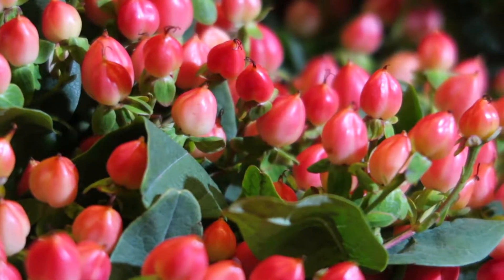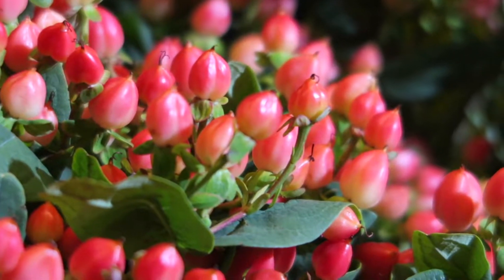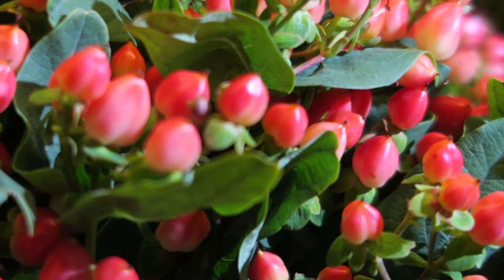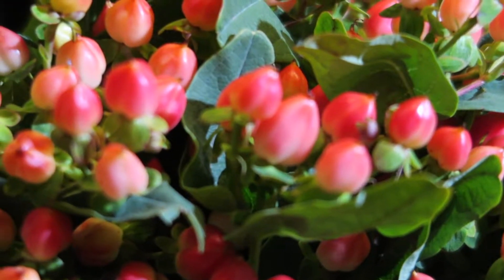We cannot go through a fresh cut flower video without talking about some hypericum berry, and that's exactly what you're seeing here. We have beautiful orange pumpkin hypericum berry — the berries are fresh, they're vibrant, they're colorful, and they're orange. I would say maybe a reddish orange, but still considered an orange.